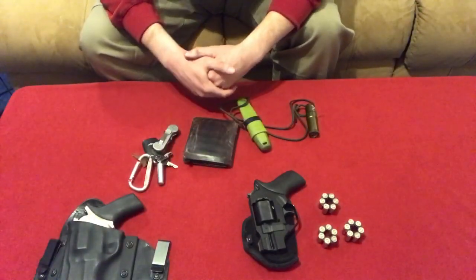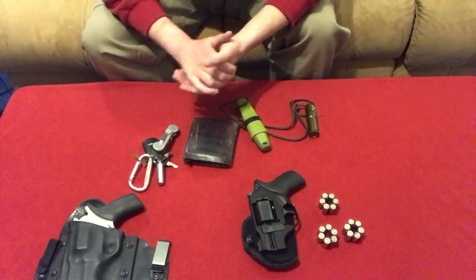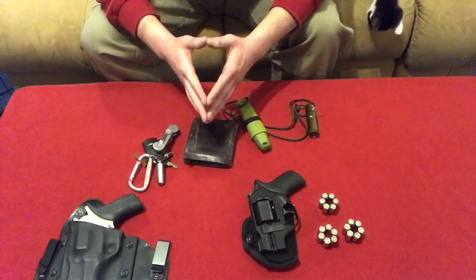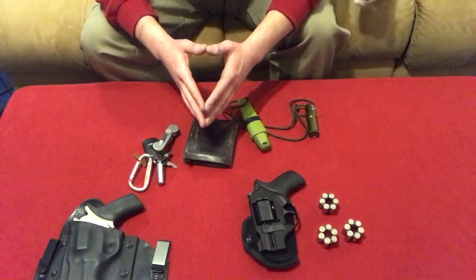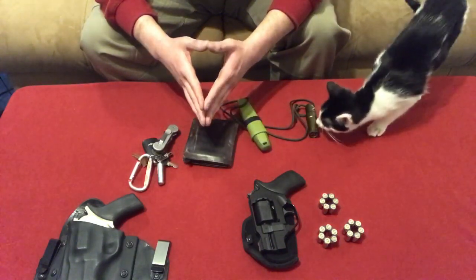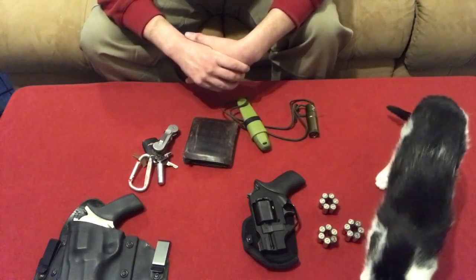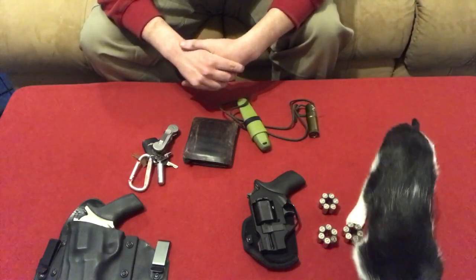So that's really all I carry on me on a daily basis. It handles all my regular tasks. Anything else I need, such as a multi-tool or a larger knife or whatever, that would be in my car inside my get-home bag. Everything else, I just have this — handles all my tasks. If you have any questions or a comment, please leave it below. Thanks for watching.